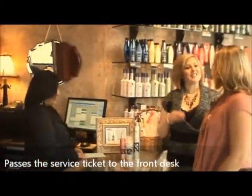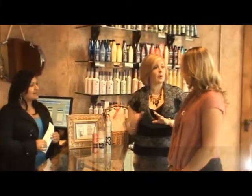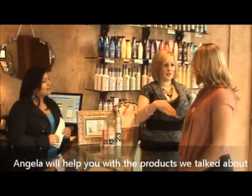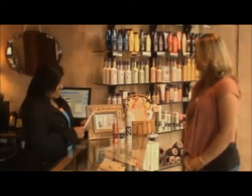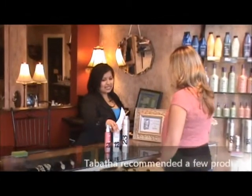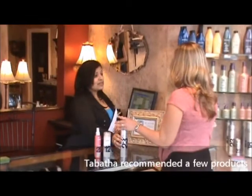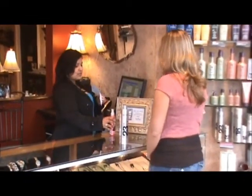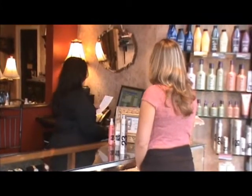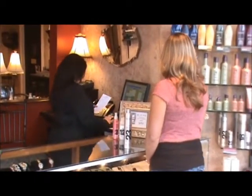Third, the stylist walks to the desk with the client and passes the service ticket to the front desk. The stylist should say, 'It was great seeing you today — Angela will help you with your next appointment and she will help you take home the products that we talked about today.' The front desk professional can now confidently say, 'I see Tabitha recommended a few products today — which of these are you interested in taking home?' That's team synergy in action — as easy as one, two, three with both retail and pre-booking.